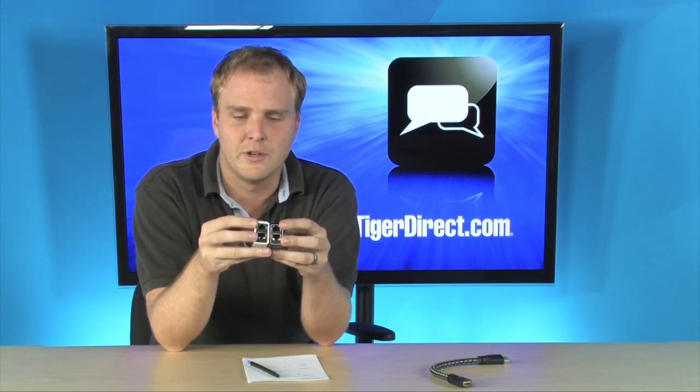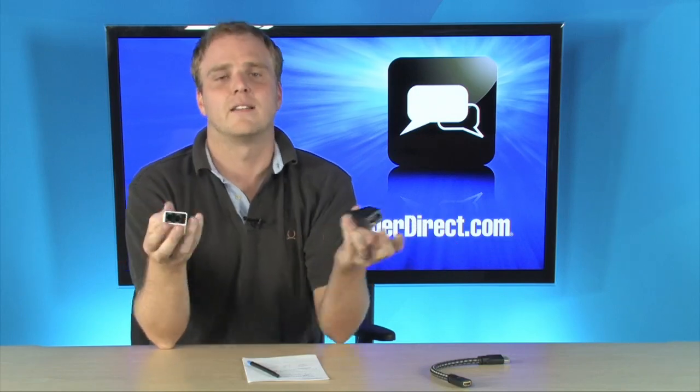And the setup just could not be simpler. On each end you have either HDMI in or HDMI out. You take these and you plug them into the HDMI receptacles on your devices. Then you have two Ethernet ports on each one. You simply run your Ethernet cable between the two adapters and that's it. That's how simple it is to extend your HDMI cable.